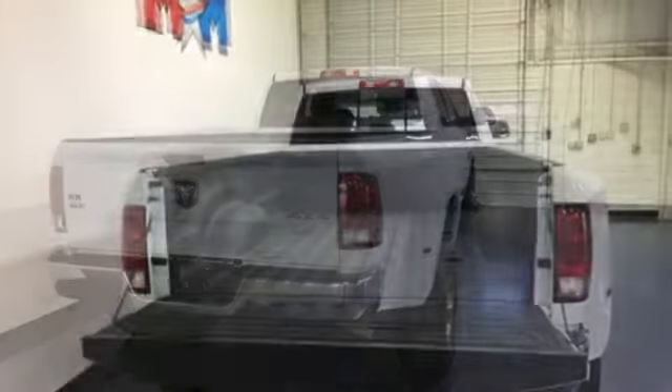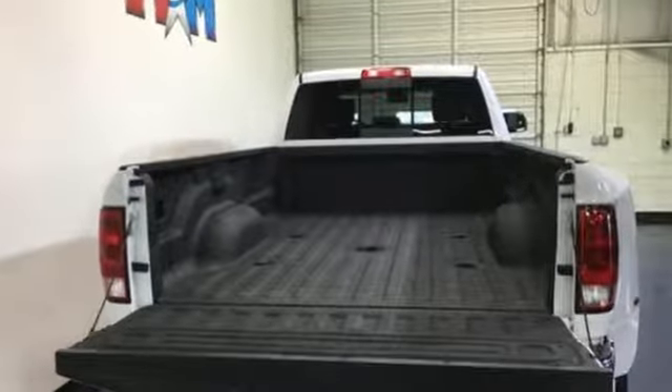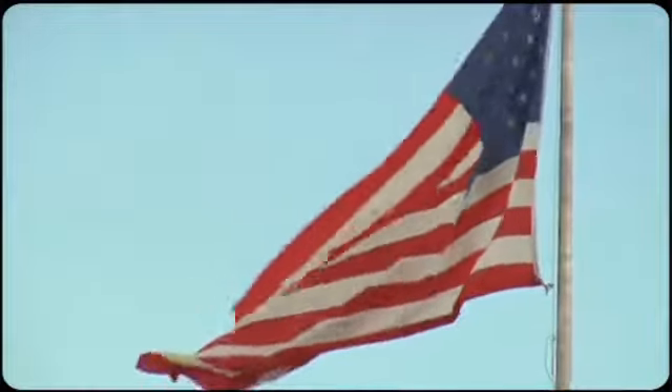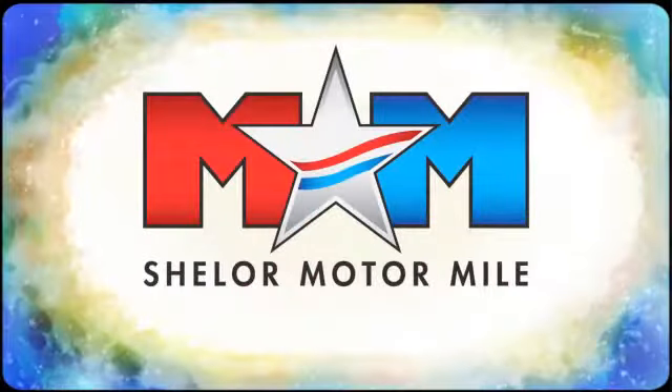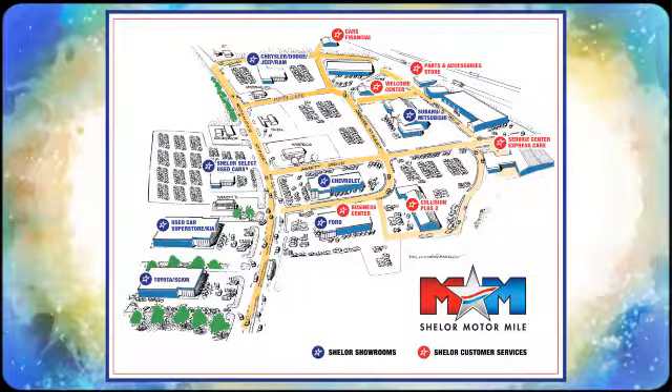When you need to grab life by the horns, you need a Ram. Take it for a test drive today. Come visit us on the Motor Mile where you're always a name and never a number — call, click, or stop in. We're conveniently located at 200 Motor Lane in Christiansburg, Virginia.